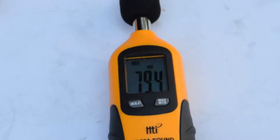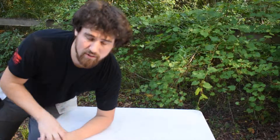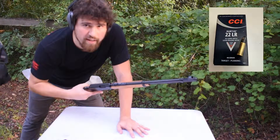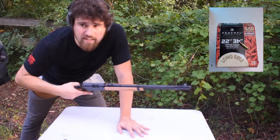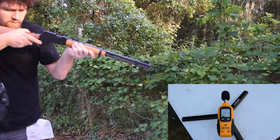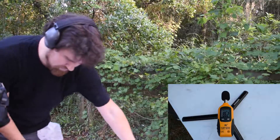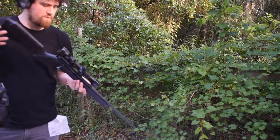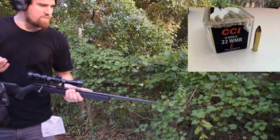Alright, here we go. I have the decibel meter set up for maximum, so it's going to hold on to the maximum sound level. Just like last time, we're starting with the .22 long rifle — first three CCI Quiet rounds, which are suppressor subsonic rounds, and then three standard Federal hollow point supersonic rounds. One weapon is clear: 86.2. Now here is the .22 Magnum — starting with three CCI hollow point, then moving to three CCI V-Max.